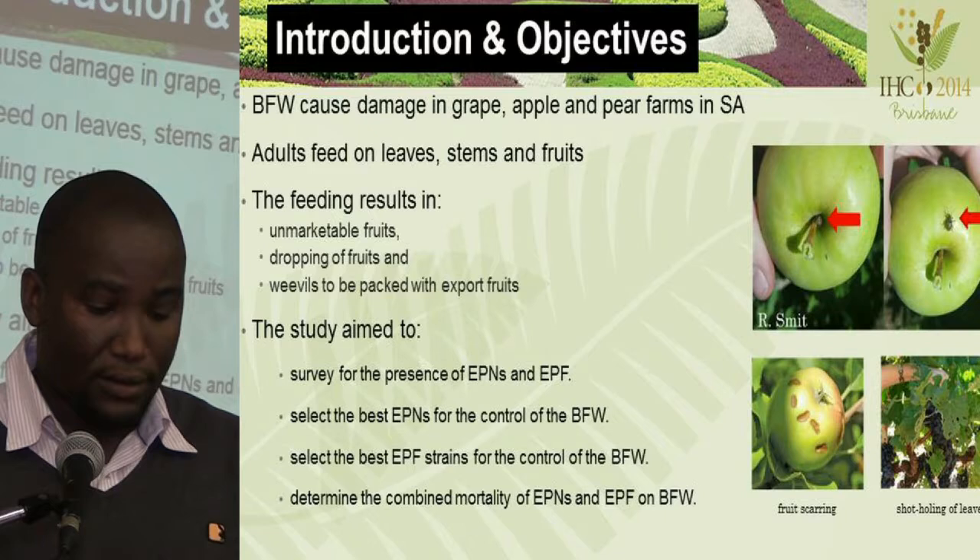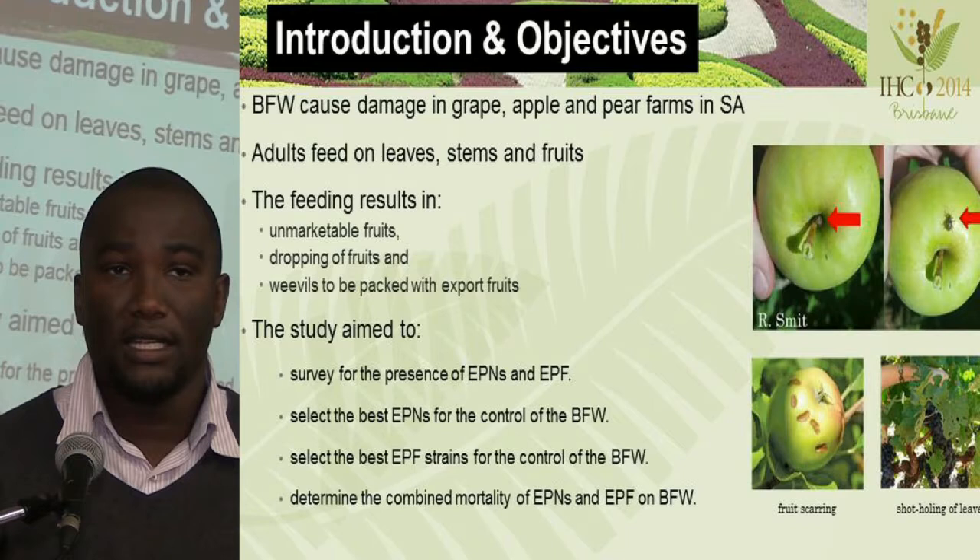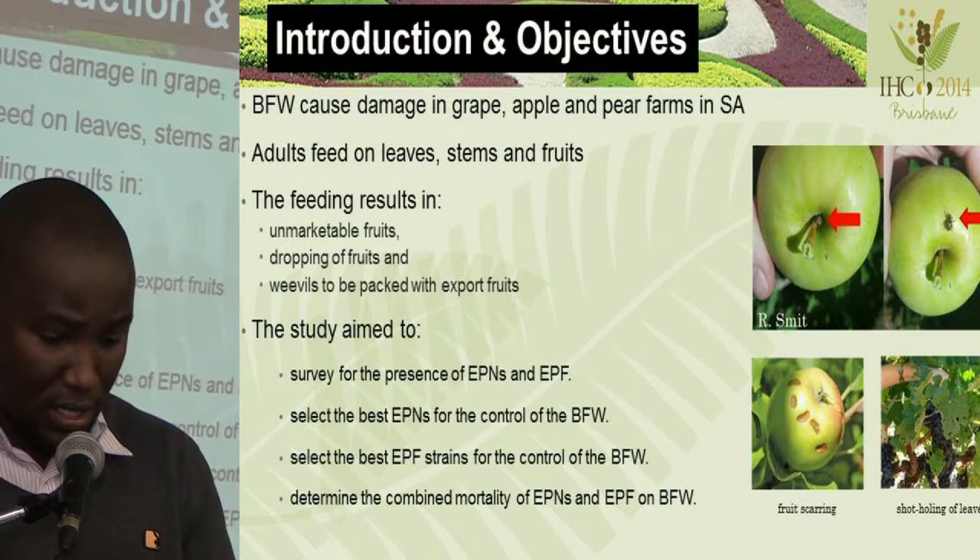The adults will normally feed on the leaves, stems, and the fruits. This feeding results in unmarketable fruits, dropping of fruits, and some of the weevils will be packed with the fruits, hence they become a phytosanitary problem.